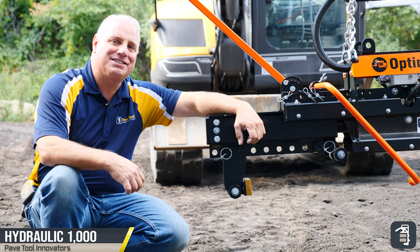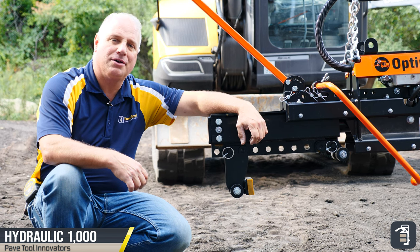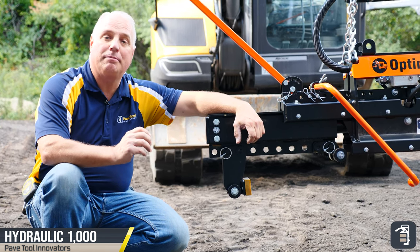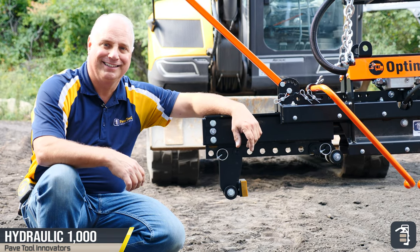Thanks for chiming in to this week's tip of the week. We're going to talk to you about our BL-1000 hydraulic clamp. This is the ultimate solution for grabbing product from pallet to pavement with absolute ease. The BL-1000 hydraulic clamp is your ultimate pallet to pavement solution.